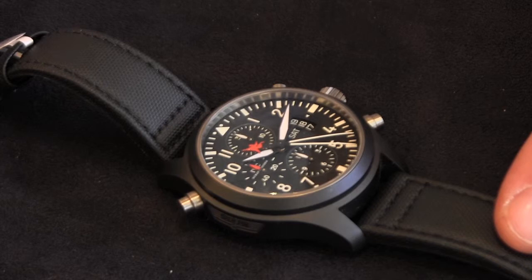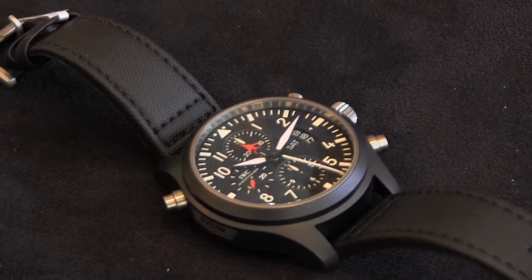The watch retails at a mere hundred and thirty-two thousand rands. This one is pre-owned, so it would be substantially less.